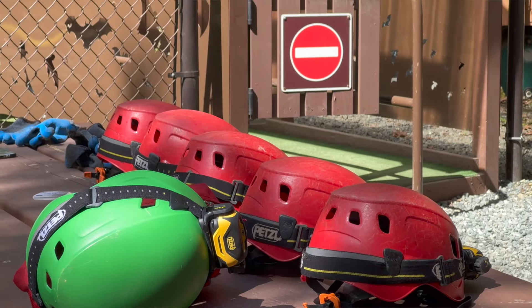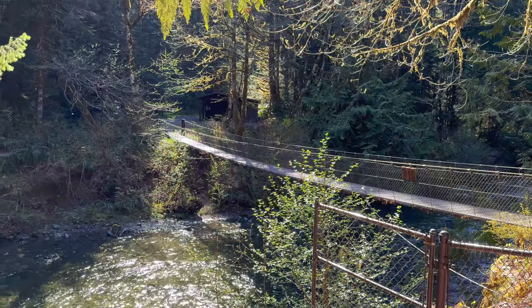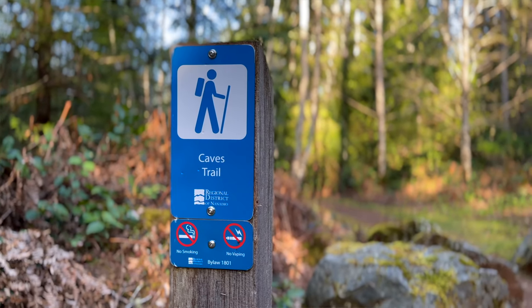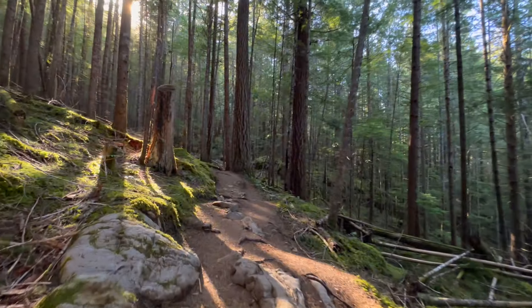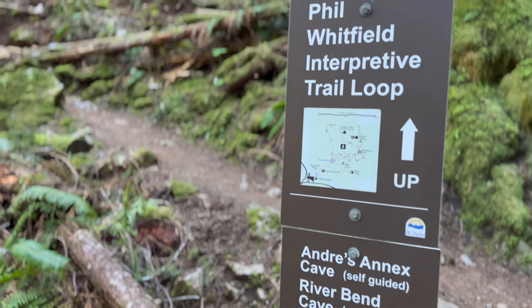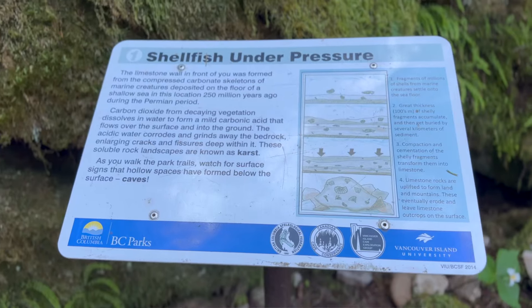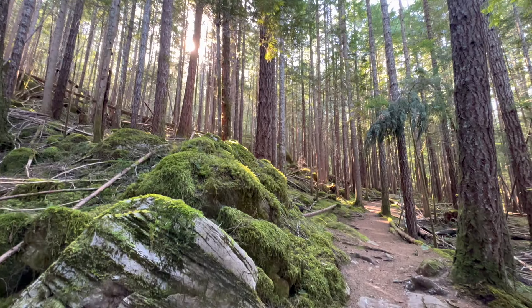Now, if you have absolutely no interest in going in these caves, which I can completely understand, I still highly recommend coming out to this park. Here, you're going to find multiple different hiking trails that'll lead you up to four different cave openings. These trails have multiple different points of interest that'll tell you about the rock formations, fossils, and the caves underneath your feet. It is truly worth your time to go on this little hike — it is beautiful up here.